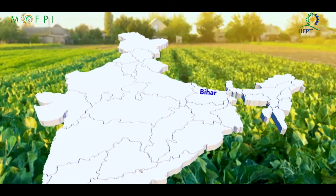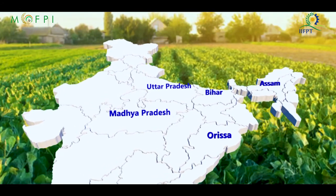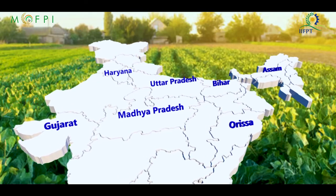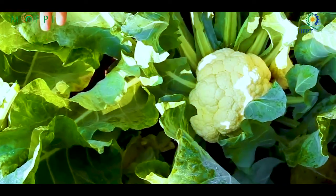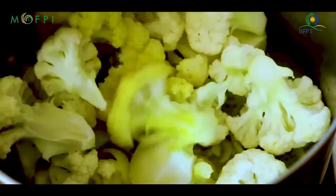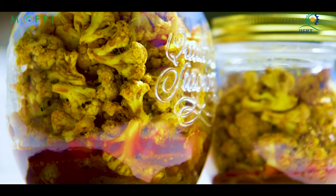But states like Bihar, Uttar Pradesh, Orissa, Assam, Madhya Pradesh, Gujarat and Haryana are doing major production. Cauliflower is grown for its edible flowering head and consumed as a vegetable in curries, soups and pickles.